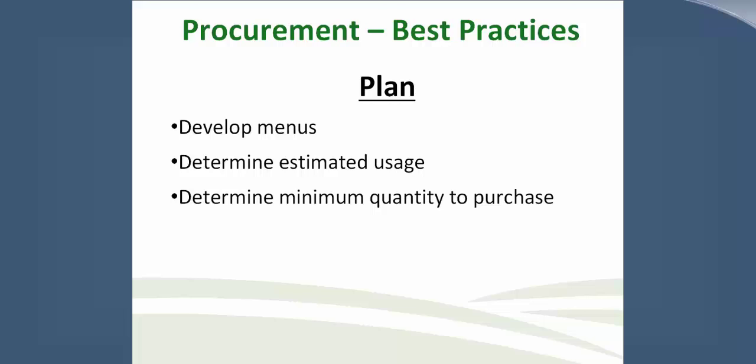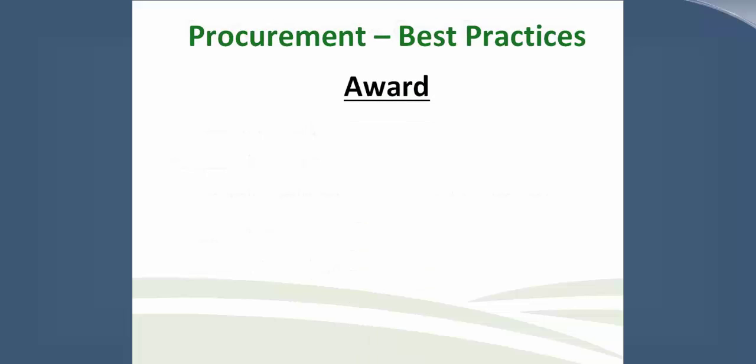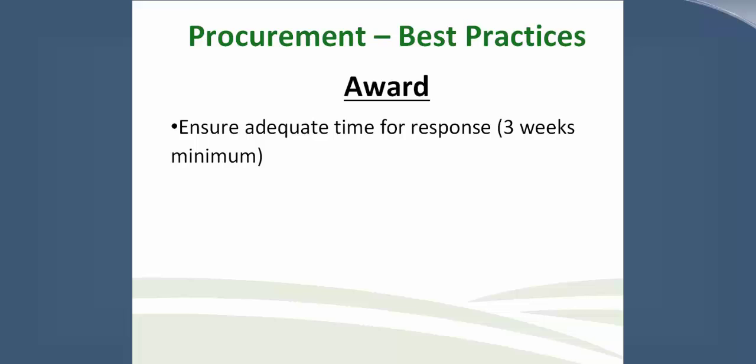Develop good specifications so the vendor knows exactly what they are bidding on. Communicate your hours of operation — less restrictive delivery times may increase your competition, possibly with before or after hours or weekend deliveries. Once the plan is set, allow adequate time to award your bid. Give processors at least three weeks for response. Don't have it due on December 26th. Once you start awarding, do so in a timely manner — remember there could be travel around bid openings, so don't make it January 2nd. Plan bids to coincide with the school year.